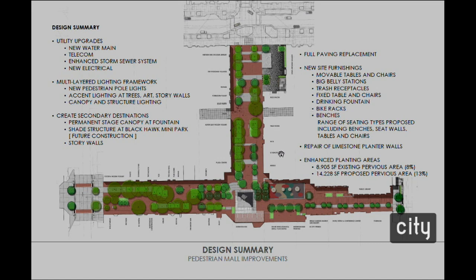All new telecom lines are going in across the full study area, an enhanced storm sewer system with storm intakes being installed across the pedestrian mall, and a new electrical system. Consistent with the 2014 master plan, there will be a new multi-layered lighting framework — all new functional safety lighting, layers of accent lighting at the trees, and the public art pieces will be lit. Story walls will create secondary destinations, and the new focus of the pedestrian mall will be the permanent stage canopy at the Weather Dance Fountain.